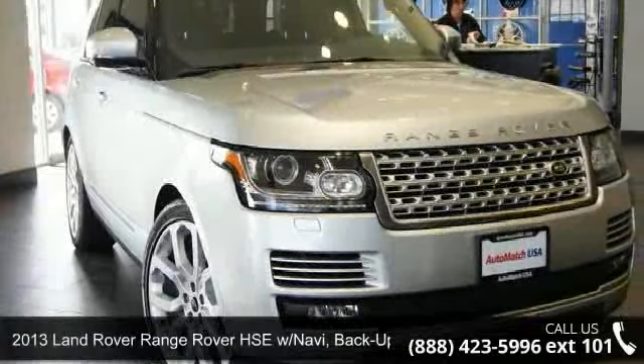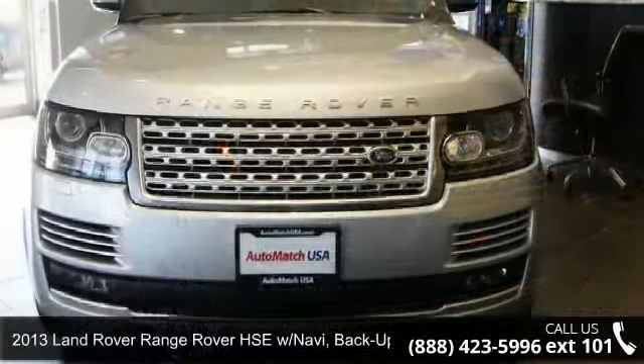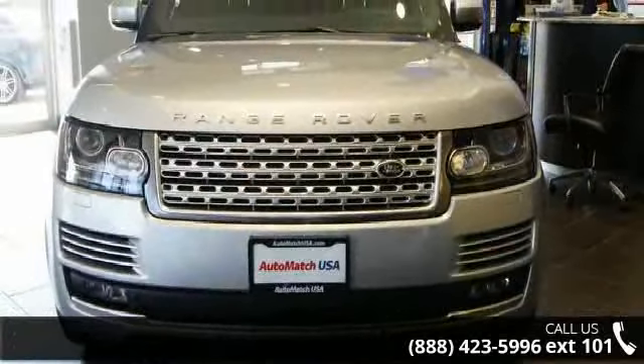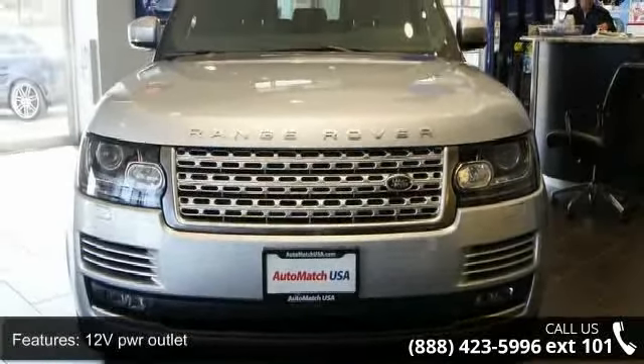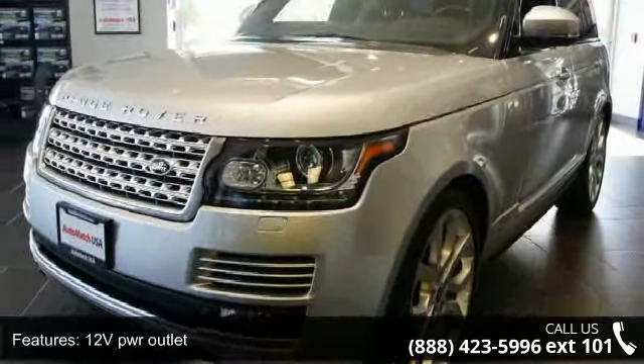Arrive in style with this 2013 Land Rover Range Rover HSE. If you are looking for a first-class ride, you have found it. This vehicle comes with a reliable 8-cylinder engine connected to a smooth-shifting automatic transmission.